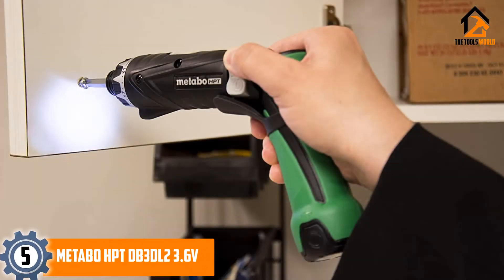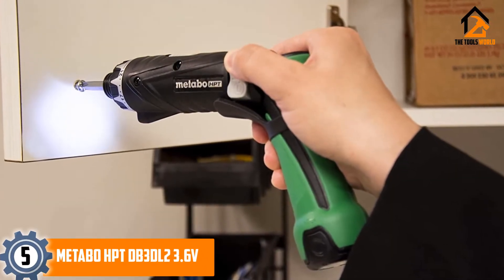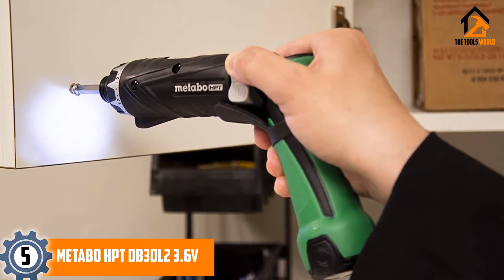At number 5: Metabo HPT-DB3DL2 3.6V Cordless Screwdriver Kit.